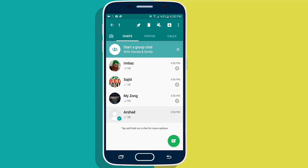Now you can do this on a maximum of 3 chats, not more than that. If you try to pin 4 chats, you will receive a notification saying you can only pin 3 chats maximum. To unpin a chat, do the same procedure again.